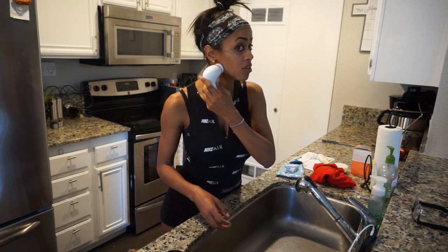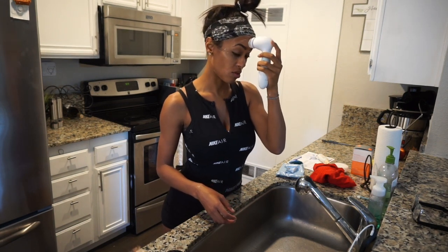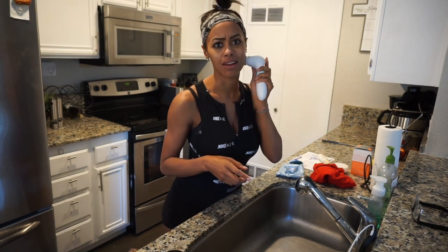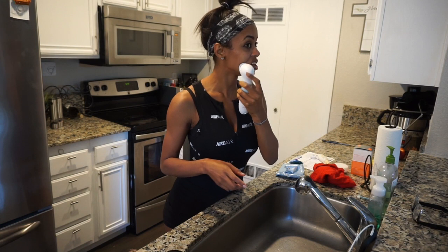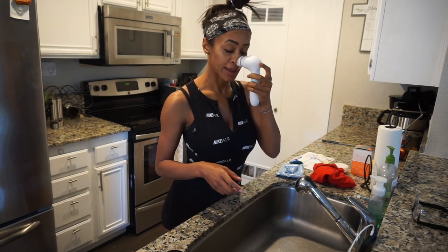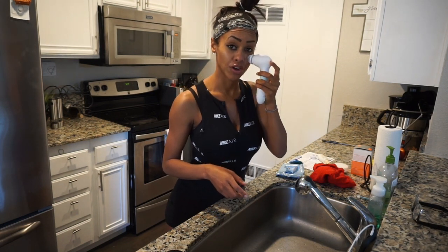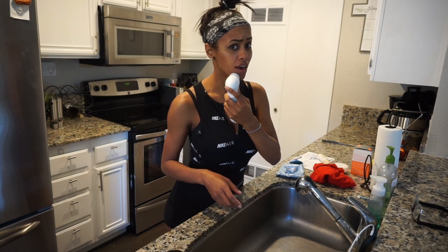Since being off birth control, my face has been so crazy — the hormones. I've had acne at the bottom of my face, which I've never had in my life because I'd been on birth control for so long. So I've been getting facials and trying to see people for facials and all that. Having a really good nightcare routine, or even a routine before you go out, is super important.